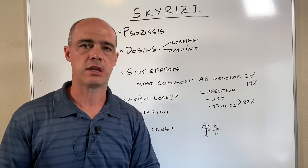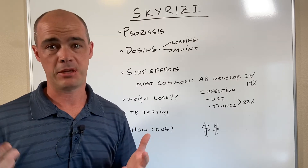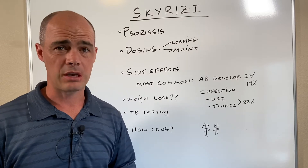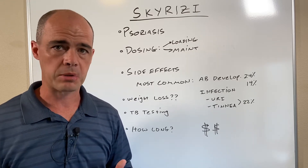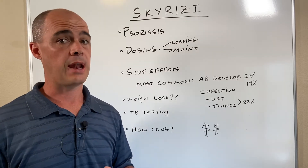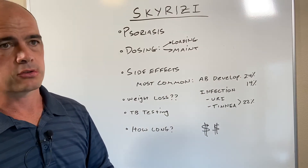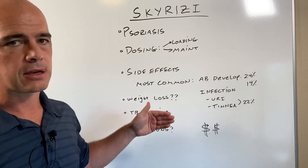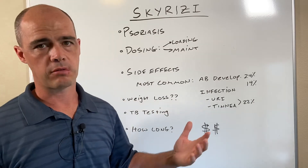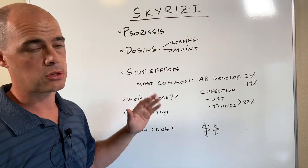One question I get about Skyrizi is whether it can cause weight loss. For some people that might sound like a good thing, but it doesn't show up in the literature or any of the studies as a side effect. The one thing that can happen is if you're getting infections, you may see weight loss. So it's not a side effect of Skyrizi directly — it doesn't cause weight loss — but if you're getting infections you may see that, and that's definitely not a good thing.